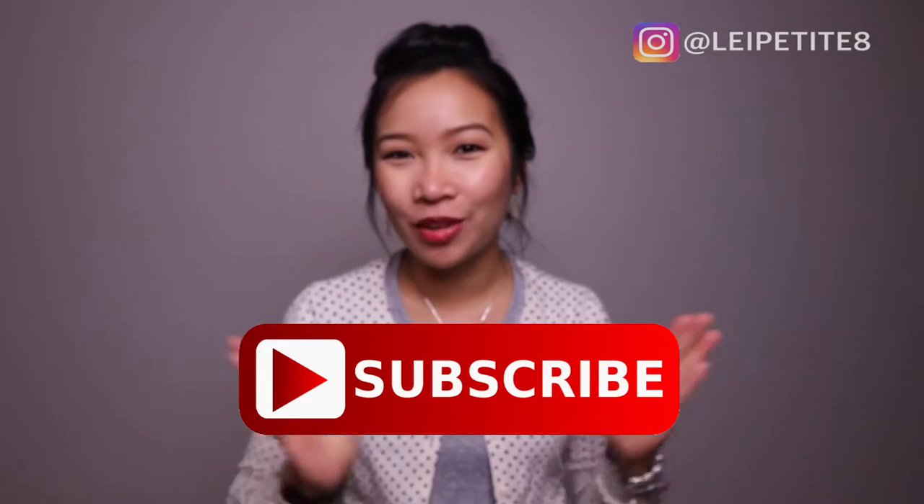What's up, YouTube? Welcome to my channel. If you're new here, my name is Leigh. I do videos on luxury styling and beauty. So if you like these things, I invite you to subscribe to my channel and don't forget to ring the notification bell so you never miss any of my uploads.